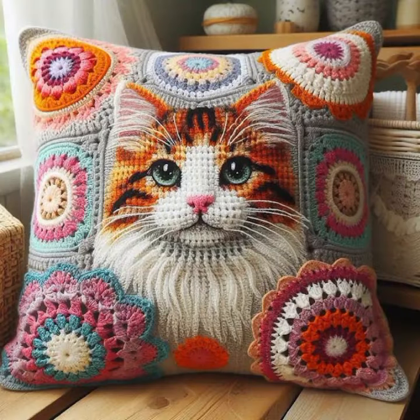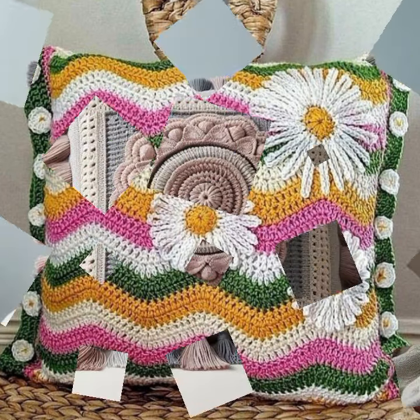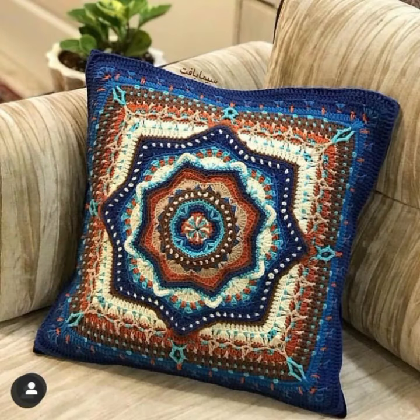New designs, new ideas — you can see in this video. You can visit my channel and see more collections about crochet cushion covers, bed sheets, pillow covers, women's dresses, baby dresses, hanging ideas, fruit and vegetable ideas.